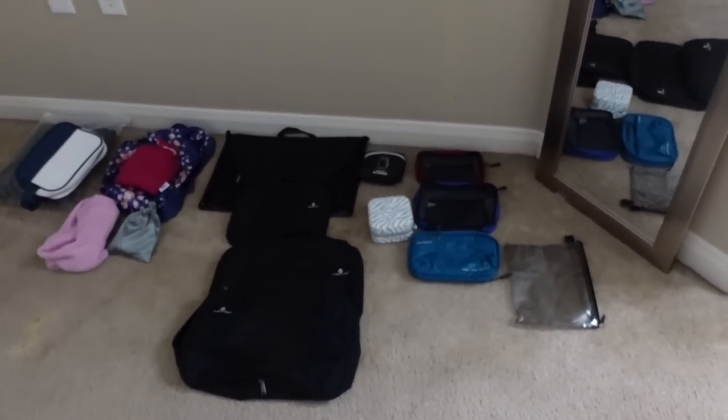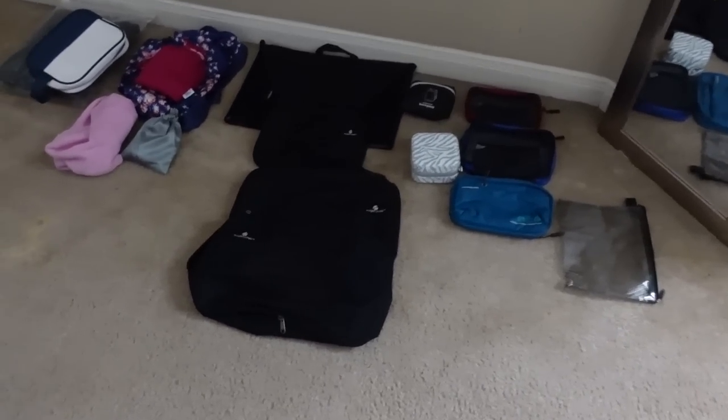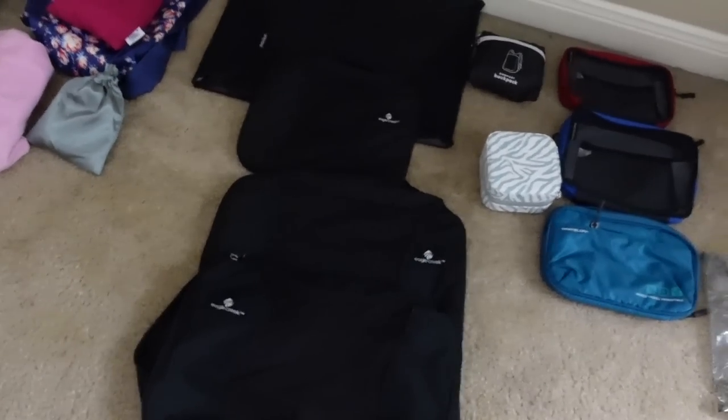To get started, I just kind of laid out my packing materials. I am a huge fan of packing cubes and these from Eagle Creek are the best. They just keep everything organized and it ends up taking up far less space. Love them.